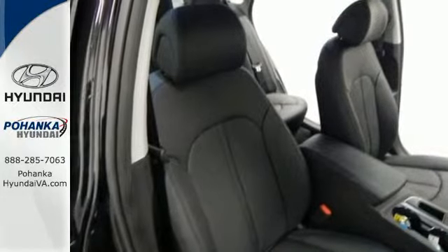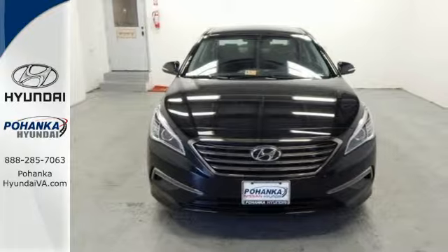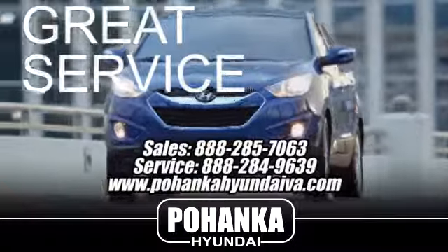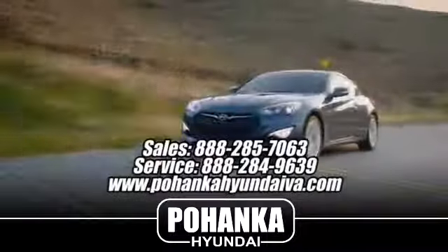Hurry in today and take this sophisticated 2015 Sonata for a test drive. Great service, great selection, and low prices — that's why Pohanka Hyundai of Fredericksburg is a great place to buy a car.